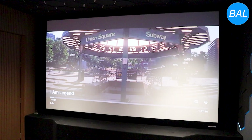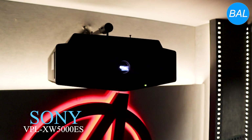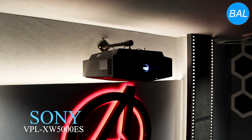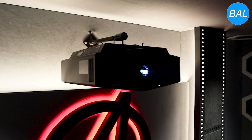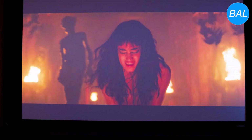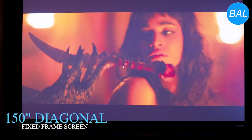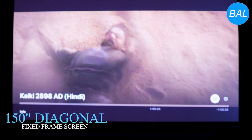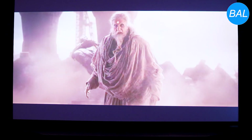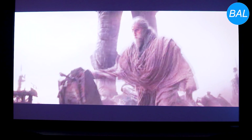The visual centerpiece of this theater is the Sony VPLXW5000ES projector, a 4K HDR powerhouse that produces sharp, vibrant images with stunning color accuracy. Mounted at the optimal throw distance, the projector works harmoniously with a 150-inch high-gain matte white acoustically perforated screen. The screen's large size and 16:9 aspect ratio deliver an expansive cinematic viewing experience, while its acoustically transparent material allows the front speakers to remain hidden without compromising sound quality.